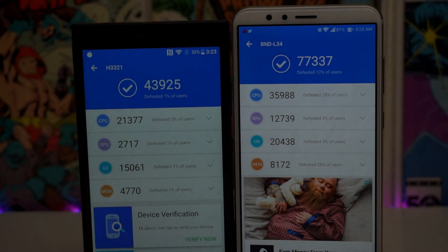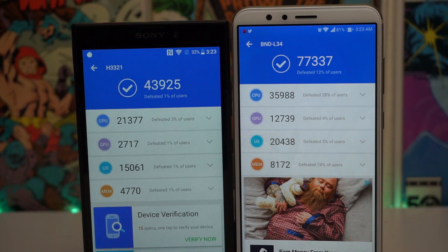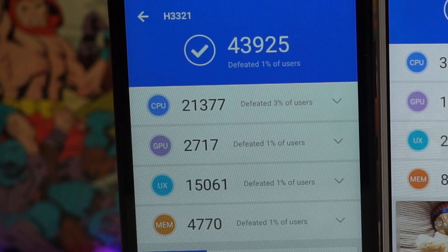Both devices have now finished. The Sony Xperia L2 received a score of 43,925. Going into the specifics: for the total score it only defeated 1% of users. For CPU, we defeated 3% of users with a score of 21,377. For GPU, we defeated 1% of users with a score of 2,717. For UX, we defeated 1% of users with a score of 15,061. And for MEM, we defeated 1% of users with a score of 4,770.